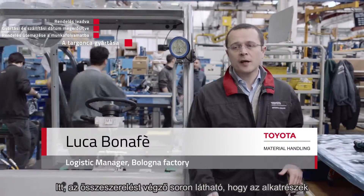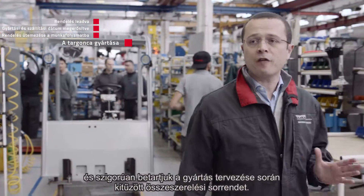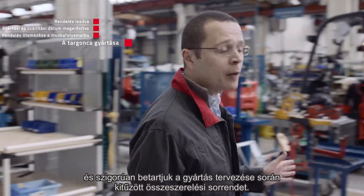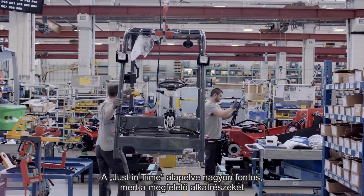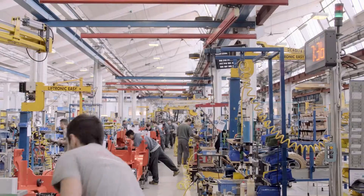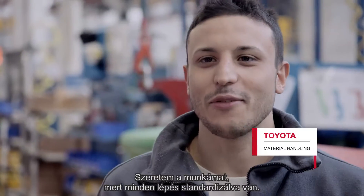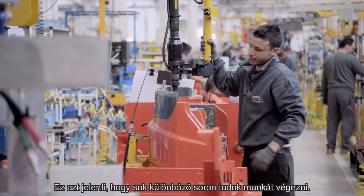Here at the assembly line, you may see how the parts are directly driven and delivered to the operator, strictly following the assembly sequence put out from our production planning. The just-in-time principle is very important because we are delivering the right parts at the right moment, when they are needed and where they are needed. My job is simple because everything is standardised, and it allows me to learn a lot of processing.